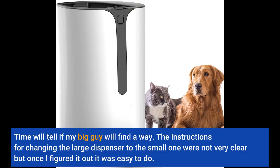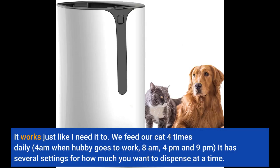Time will tell if my big guy will find a way. The instructions for changing the large dispenser to the small one were not very clear, but once I figured it out it was easy to do. It works just like I need it to.